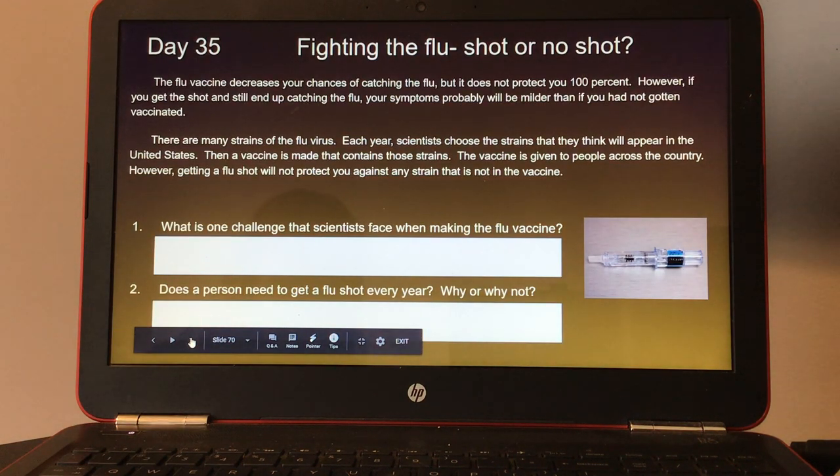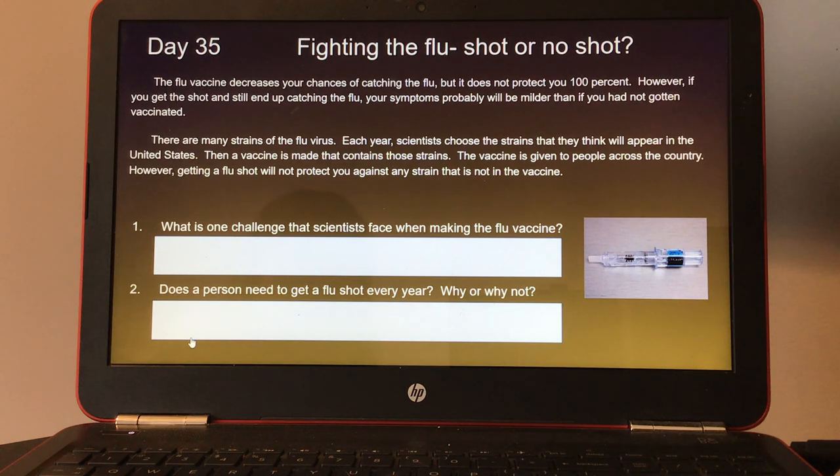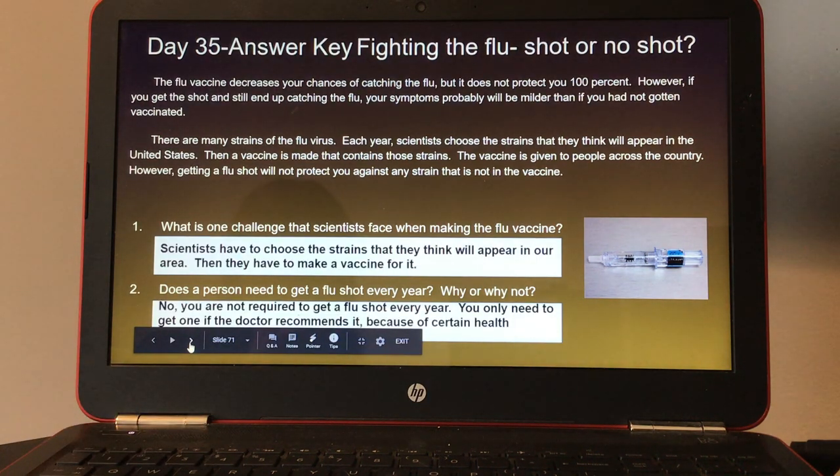Day thirty-five, fighting the flu — shot or no shot. The flu vaccine decreases your chances of catching the flu but does not protect you 100%. If you get the shot and still catch the flu, your symptoms will probably be milder. There are many strains of the flu virus; each year scientists choose the strains they think will appear in the United States and make a vaccine. Getting a flu shot will not protect you against any strain not in the vaccine. Number one, what is one challenge scientists face when making the flu vaccine? And number two, does a person need to get a flu shot every year — why or why not? Here's the answer key for day thirty-five.